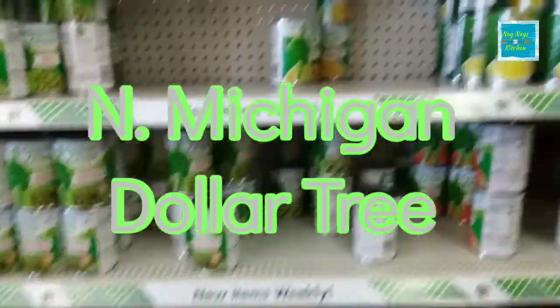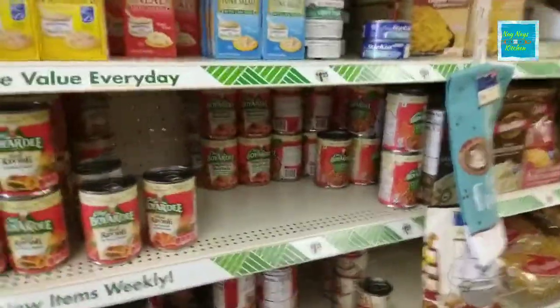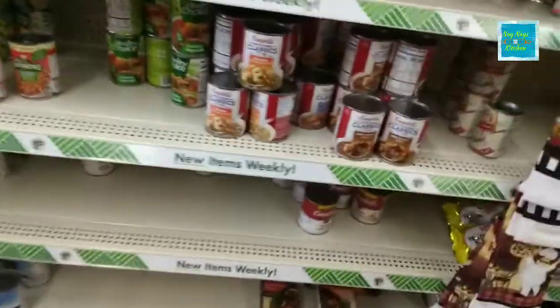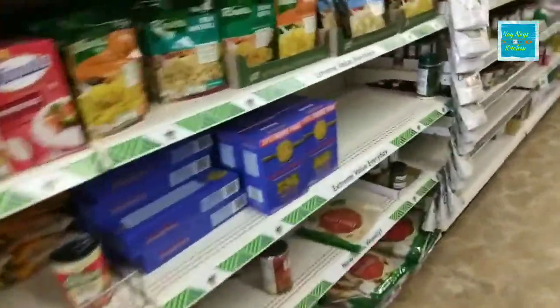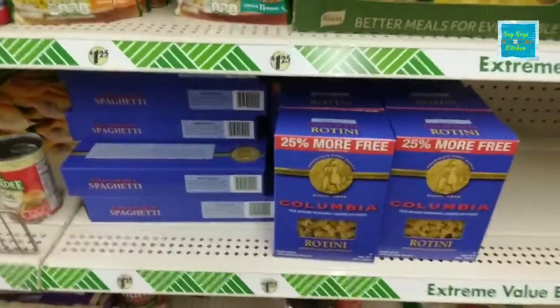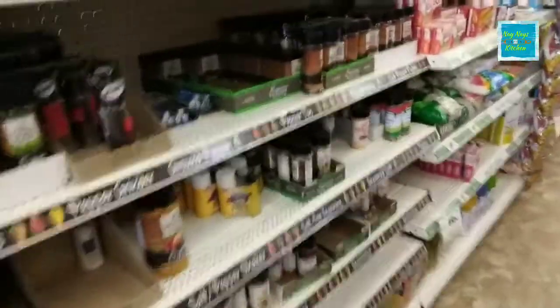Beans — or canned food — it's pretty low in stock today. Figured I'd take a look at the Dollar Tree and see how it's looking. Quite a few of the soups are empty, they have macaroni and noodles, spices are looking not too bad until you get further down. The salt is a little low.